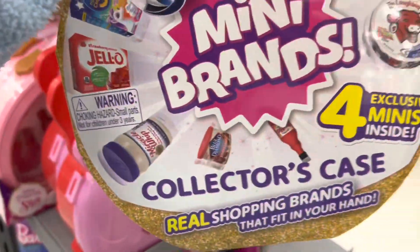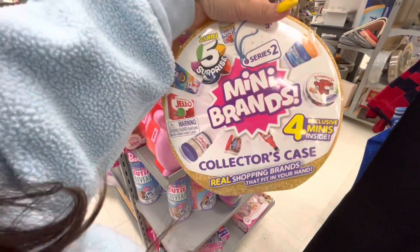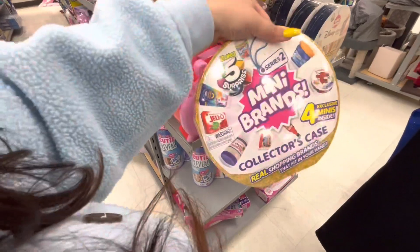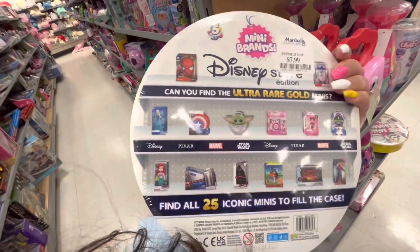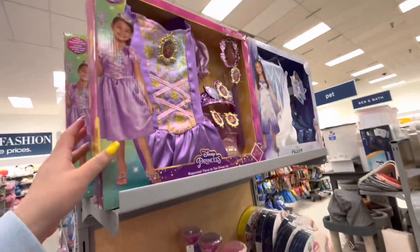You know how I've shown the Mini Brands — they sell them here at Marshall's! The collector's case is only $5.99. They also have the Disney Store Edition collector's case for $7.99 because the Disney one is more expensive.